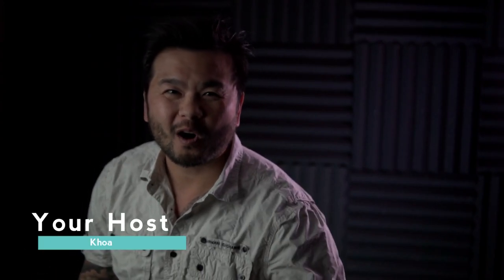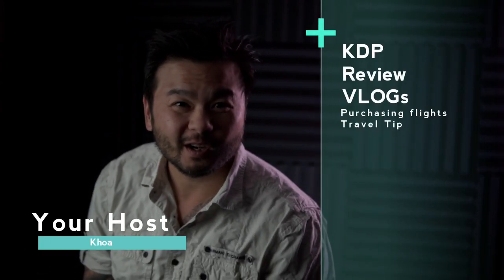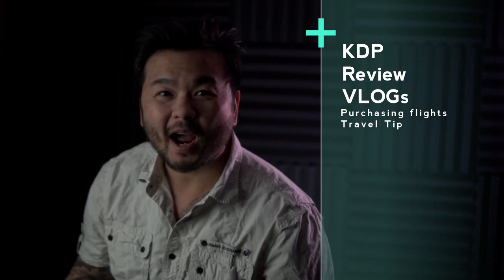Yo, what is up? Hwa here with KDP Review Vlogs. Today I'll be showing you how to purchase multiple city flights without costing the big bucks. So stand by, we're going to get right into it after this.